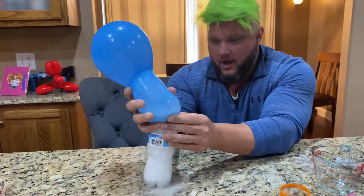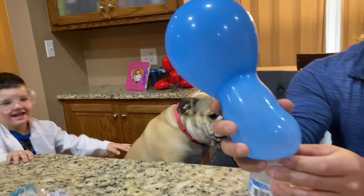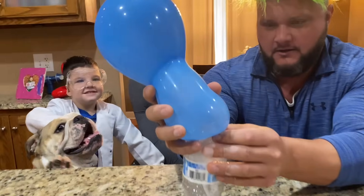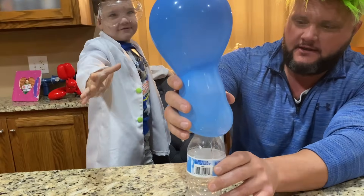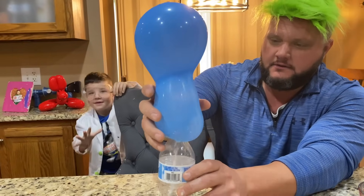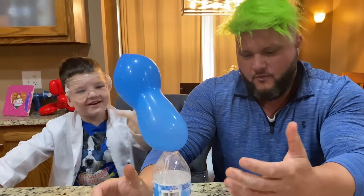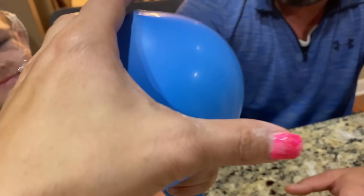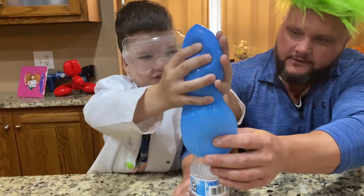Whoa! Wow! See how it blew up all on its own, Caleb? Isn't that crazy? Yeah. That's why you wear your safety goggles, Caleb. Give it to me — it's gonna come off. Whoa! That's so cool. No, you can't move it — cause it'll go everywhere. It's going down. So the baking soda mixed with the vinegar, Caleb, and it made a reaction that made the balloon blow up. Isn't that crazy?